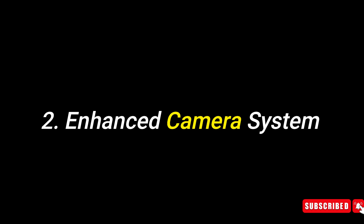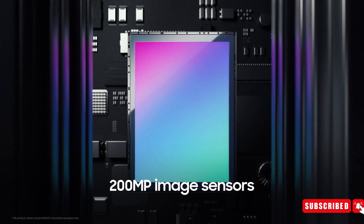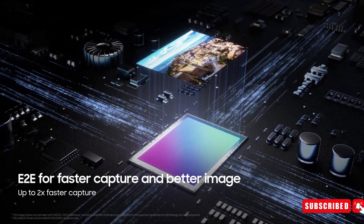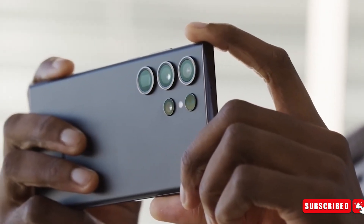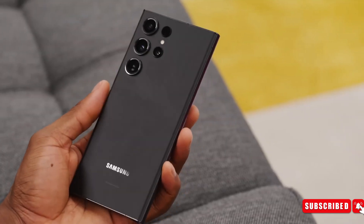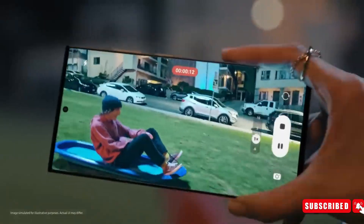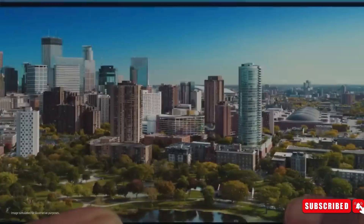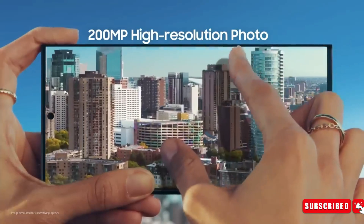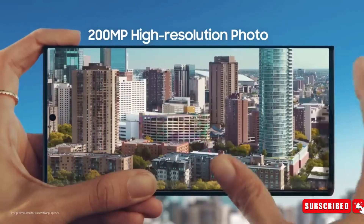Number 2: Enhanced camera system. Building upon the already impressive camera setup of the S23 Ultra, the S24 Ultra is speculated to elevate the experience further. Though uncertainties linger regarding a resolution upgrade from the 200-megapixel main sensor, discussions suggest a potential increase in sensor size to 1-inch. Additional rumors hint at a new 3-10x variable telephoto camera, enabling seamless shifts between 3x and 10x focal lengths from a single sensor through a periscope lens setup.